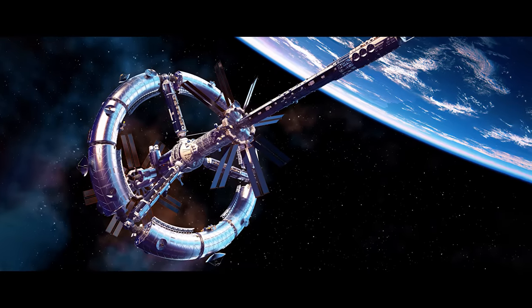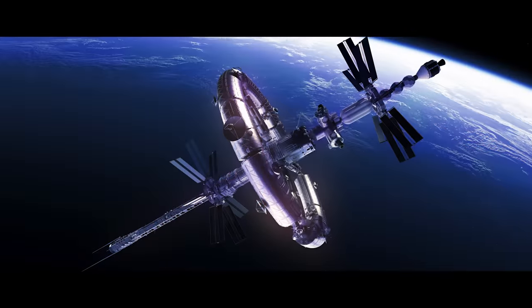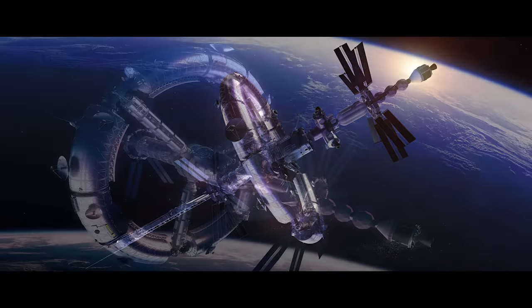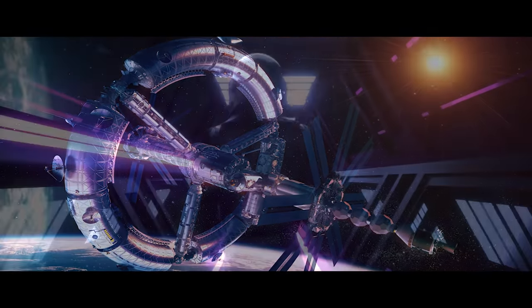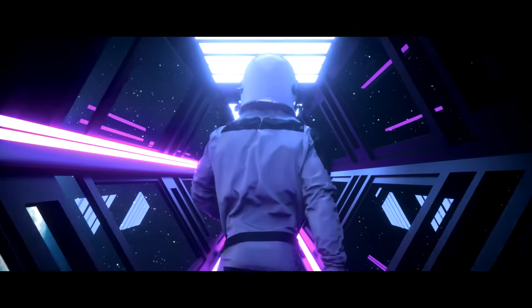The construction of the largest rotating spaceport begins, creating what some people are calling a garden in space. The wheel-like structure, with a rotating outer ring creating artificial gravity, is able to house 450 people, including scientists and tourists.